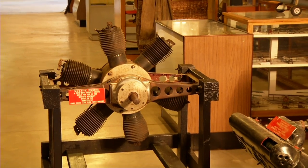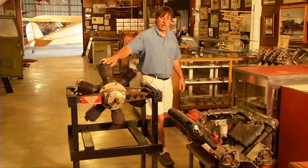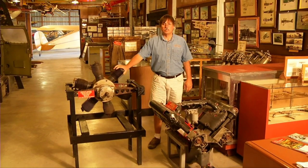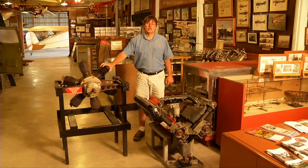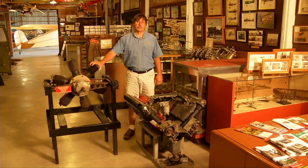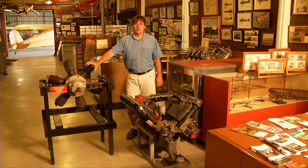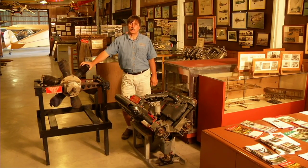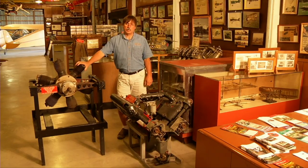The Air Power Museum consists of several buildings and facilities at the Antique Airfield. We have a display area of about 20,000 square feet to display our memorabilia, our engines, our propellers, our aircraft. We also have a dedicated 4,300-square-foot library of flight, which is a research center for people to come research antique airplanes, research their particular airplane. And we have lots of interesting displays in the museum.